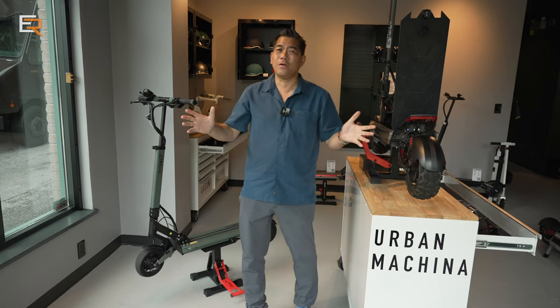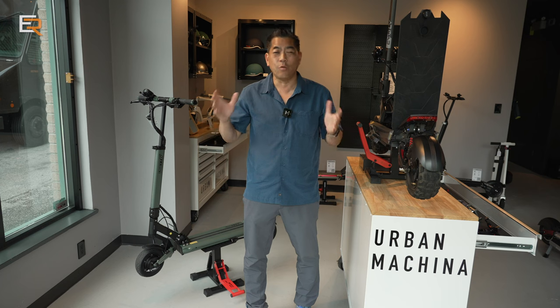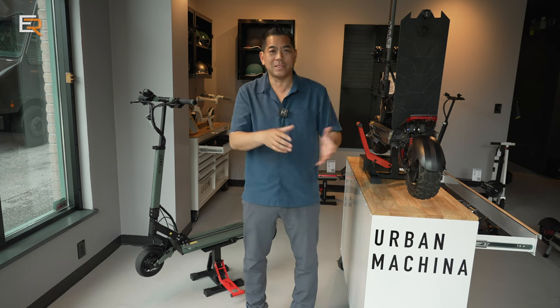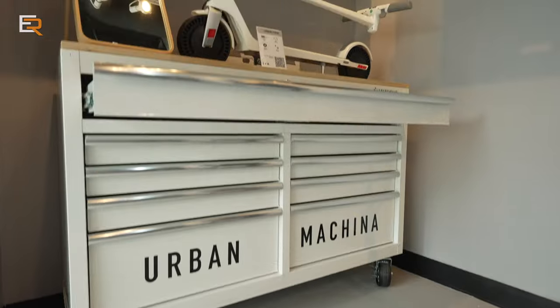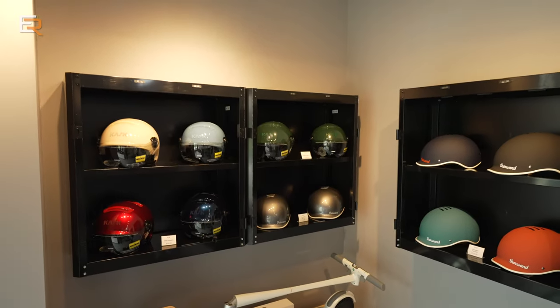Welcome to Everyday Reviews. We all know the price of gas is ridiculous nowadays, so people are looking for options, and one of those options is personal e-scooters. You've seen those rental ones on the sidewalks in some cities, but a lot of people want to own their own. You see them everywhere right now — food delivery drivers are using them.